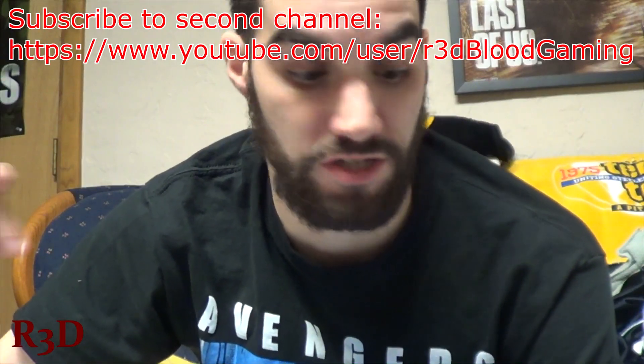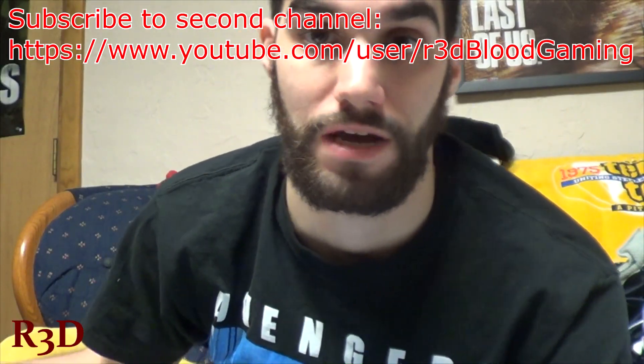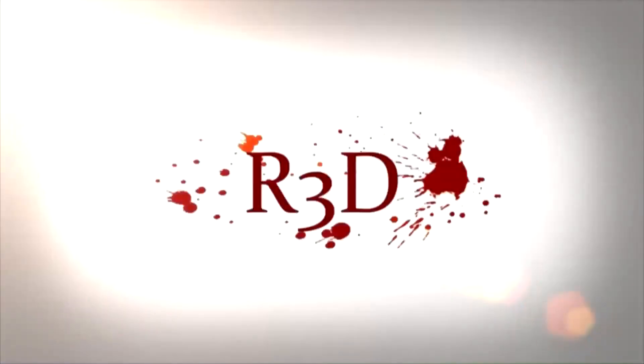Subscribe to my second channel. I'll be live streaming Uncharted 4 there. And I might be shifting my channel there, depending on how these copyright strikes go. Thank you guys for watching. Let's give it a thumbs up, comment below, and subscribe. See ya. Bye.